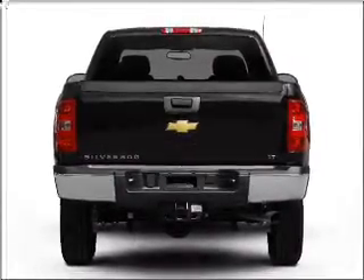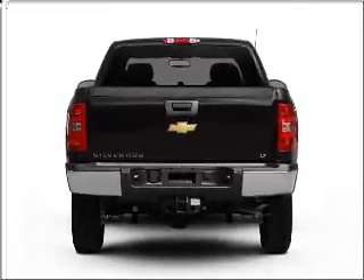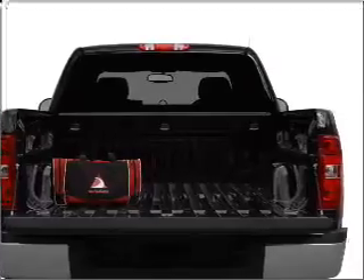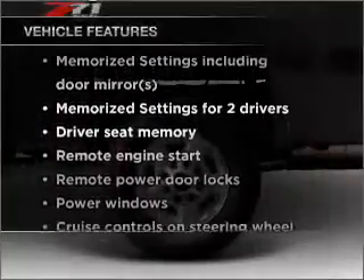Stand out from the crowd with premium wheels. Treat yourself to a premium sound system. The anti-lock braking system will keep you safe on the road, and memory settings are one of many features. Plus, enjoy these notable features that are included in this vehicle.